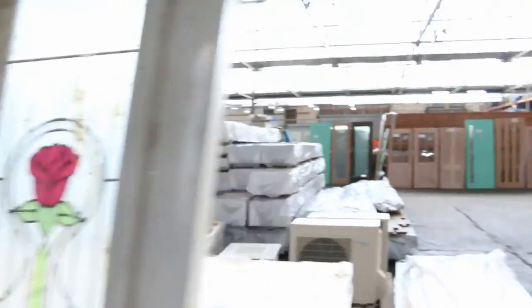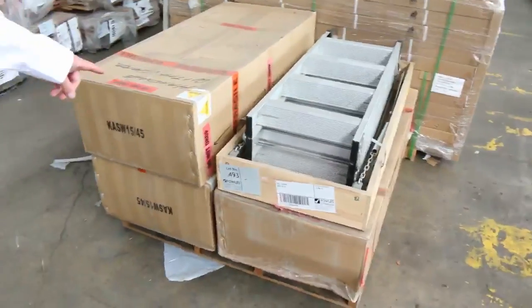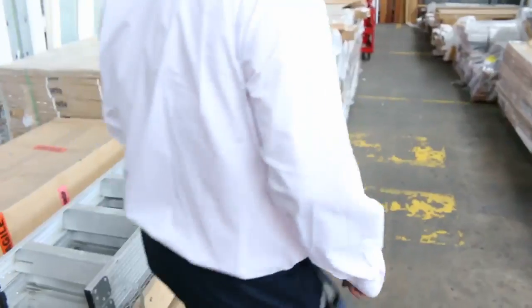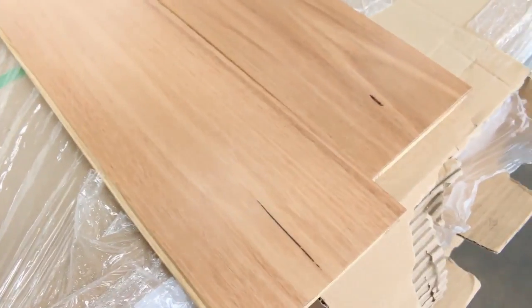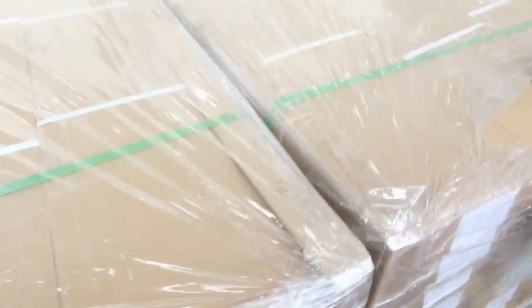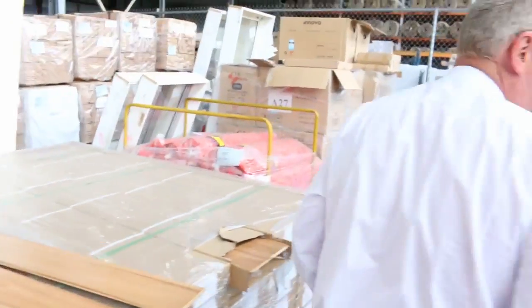A whole heap of ex-display doors across there. We've got some attic ladders here. Lot 493 — something a bit different. A couple of awesome lots over here — we've got some engineered flooring, that's the black butt. And we've got one pallet of the spotted gum engineered flooring — beautiful looking stuff. That'll be really popular tomorrow.